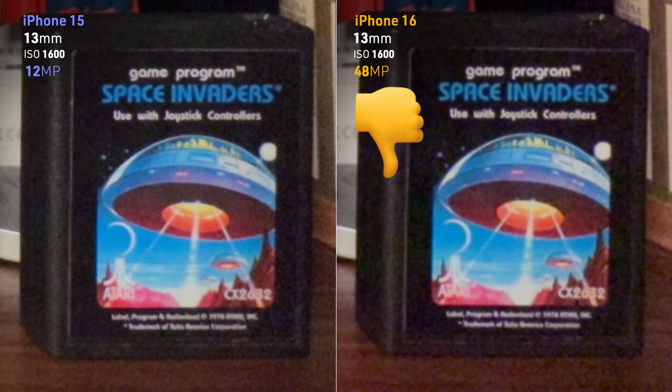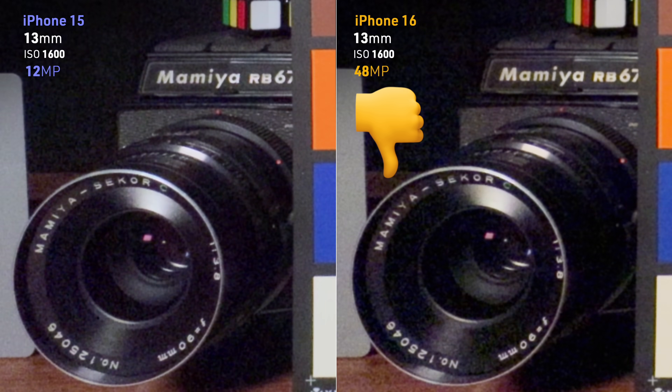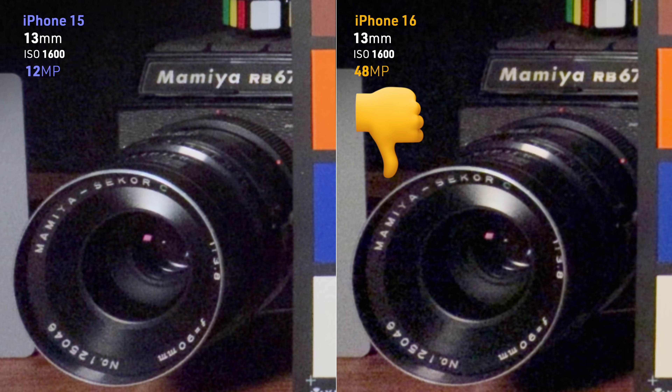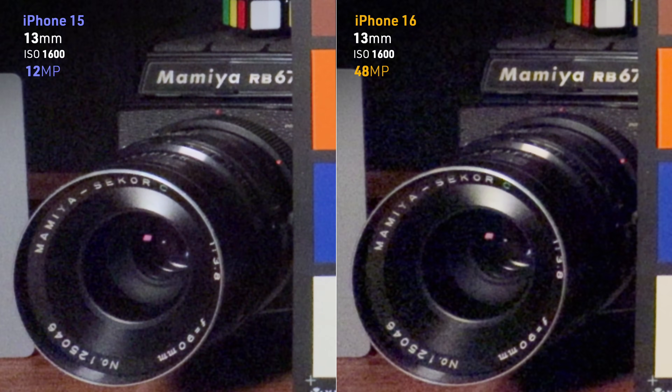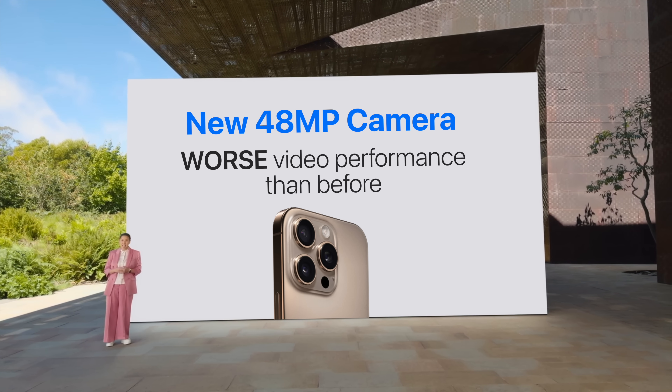There's no improvement whatsoever over the iPhone 15. On the contrary, the brand-new 48-megapixel 13mm camera on the iPhone 16 is actually worse than the 12-megapixel counterpart in the iPhone 15. To be fair, Apple didn't lie to us — they never said anything about improvement in video quality on the 13mm camera; all they said was about photos, which was tested and confirmed by Tony Northrop in his video. So next time, you shouldn't only listen to what Apple says — but most of all, listen to what it doesn't say. In this case, it was: new 48-megapixel camera with worse video performance than before.